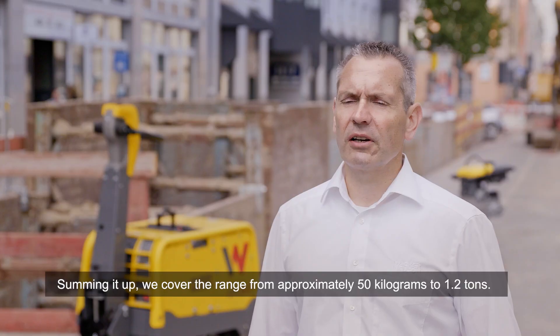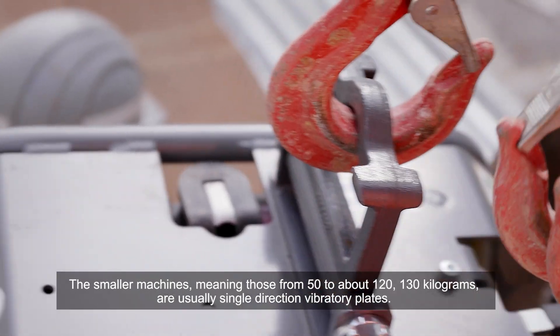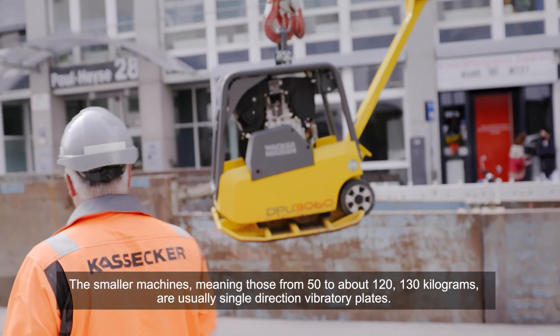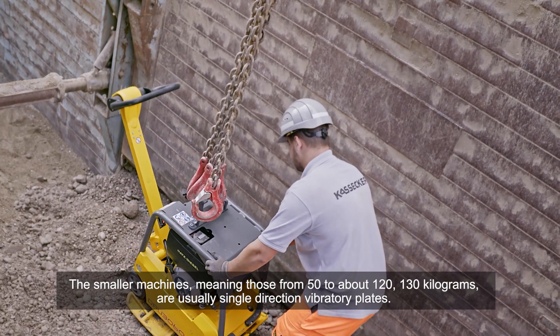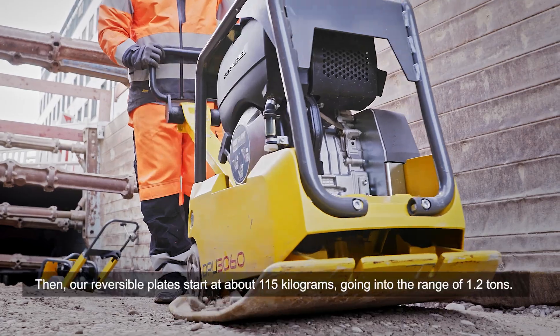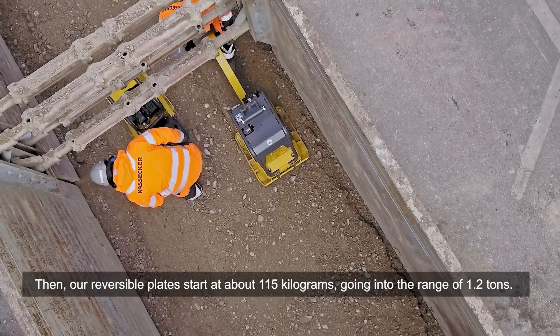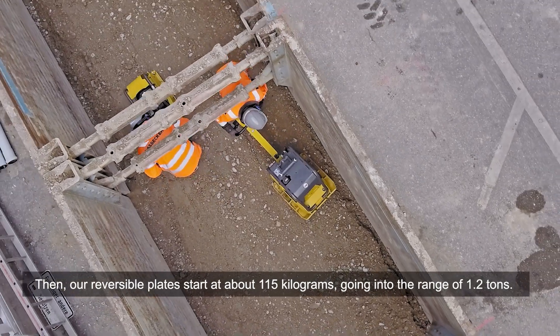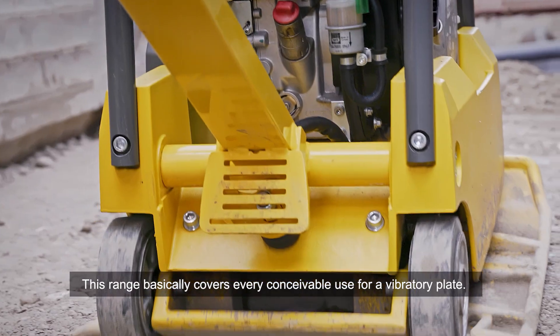Summing it up, we cover the range from approximately 50 kilograms to 1.2 tons. The smaller machines — those from 50 to about 120 to 130 kilograms — are usually single-direction vibratory plates. Then our reversible plates start at about 115 kilograms, going up to the range of 1.2 tons. This range basically covers every conceivable use for a vibratory plate.